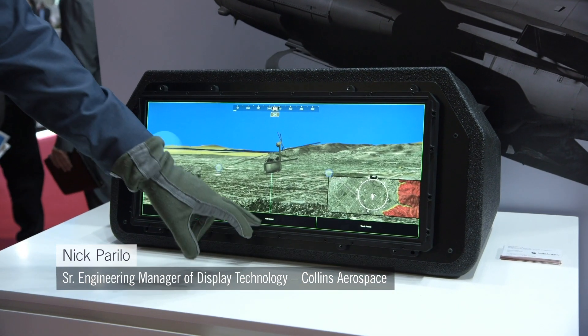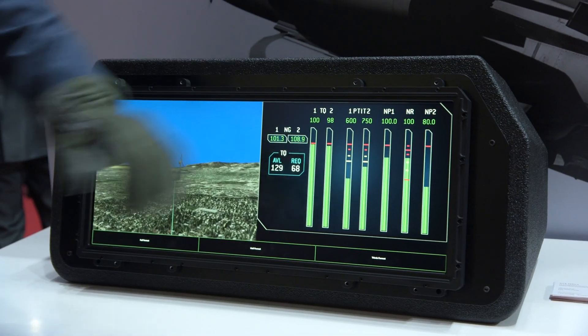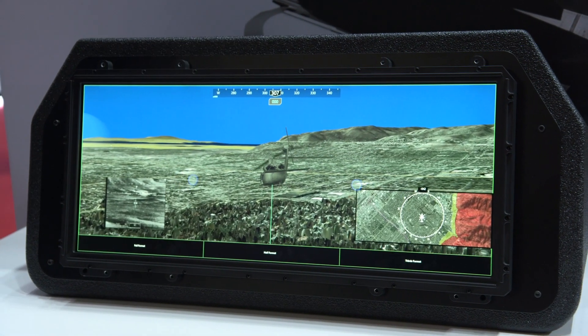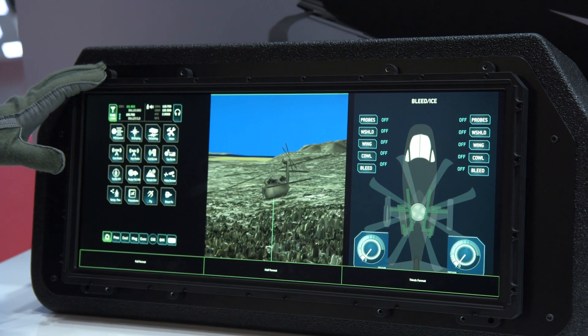It is redundant, so there is availability — if I lose half of the display, the pilot keeps the other half to remain safe. It is equipped with a resistive touchscreen that will work with flight gloves, and we provide maximum flexibility of content to display information for the pilot.